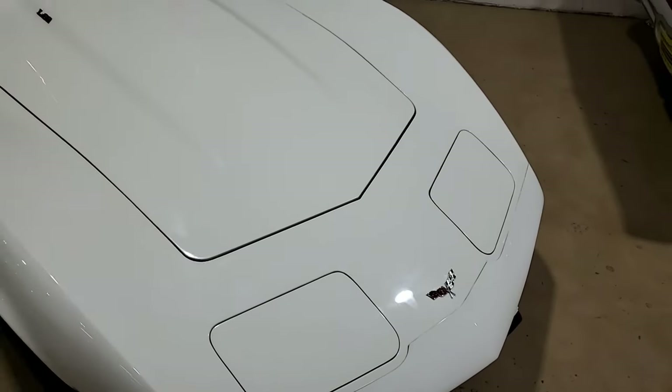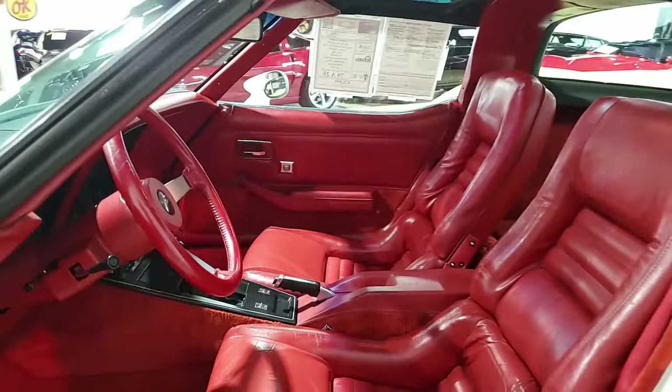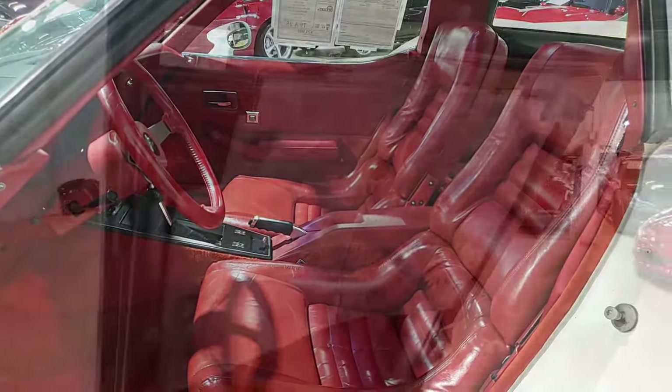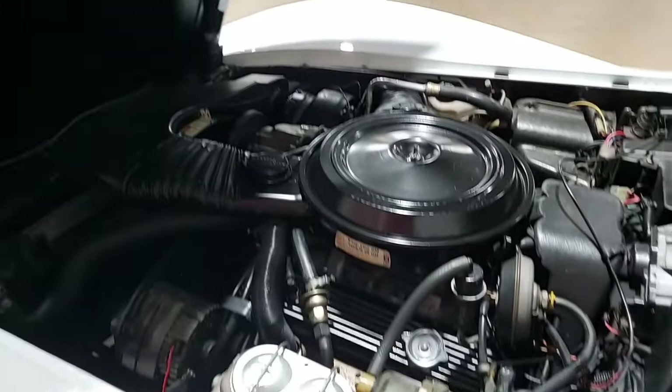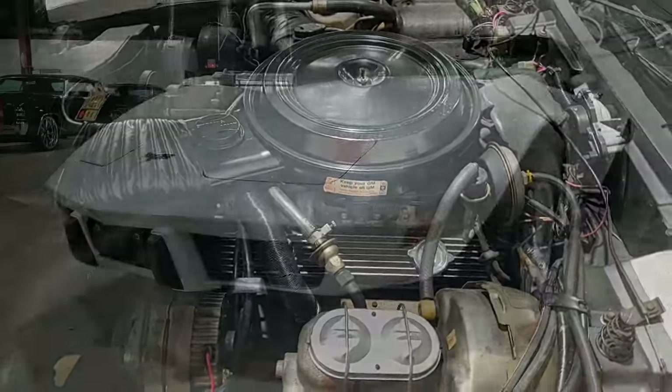This vehicle is code correct classic white on the exterior, code correct red leather on the interior, and has these beautiful glass T-tops. It has a numbers matching 220 horsepower, 350 cubic inch L82 engine with automatic transmission.